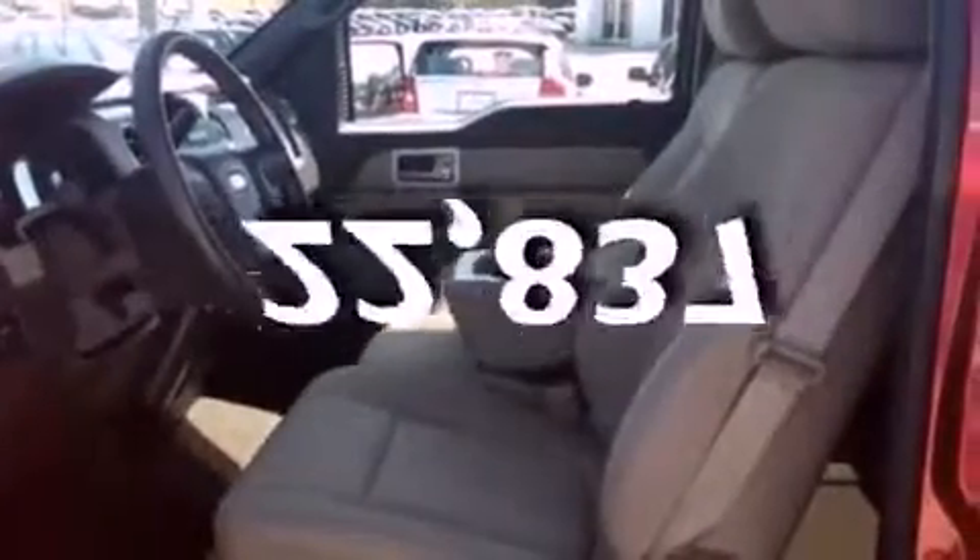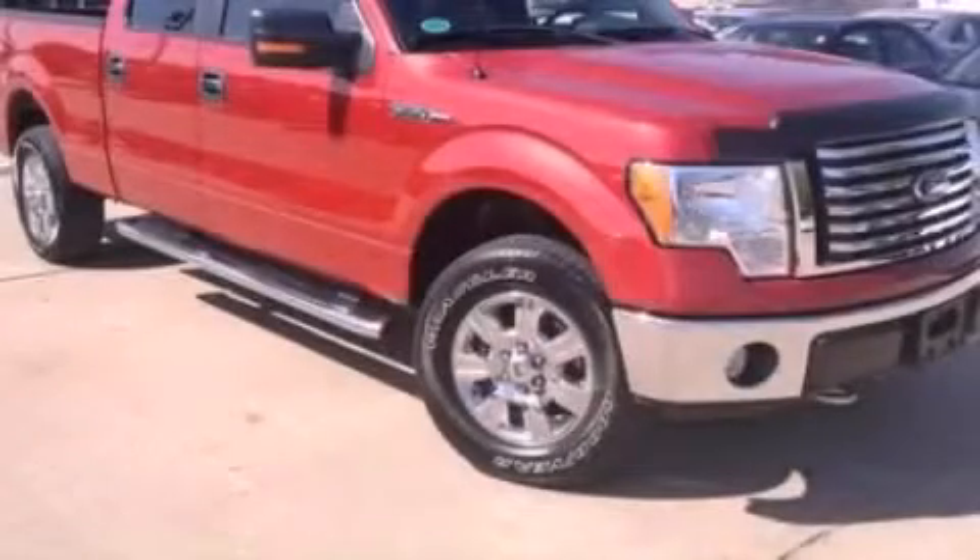This vehicle has less than 23,000 miles. Call or visit us right now and arrange your test drive today.